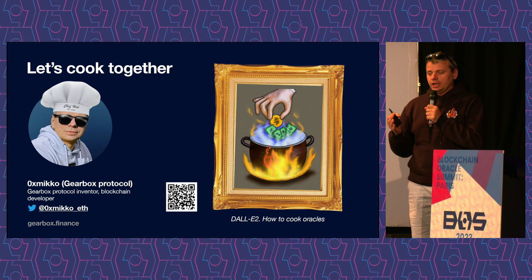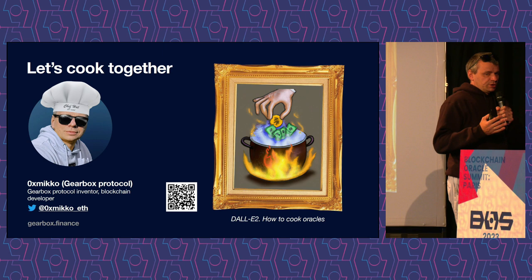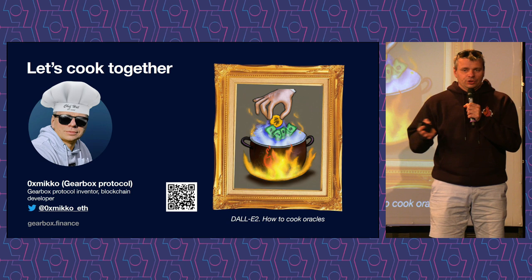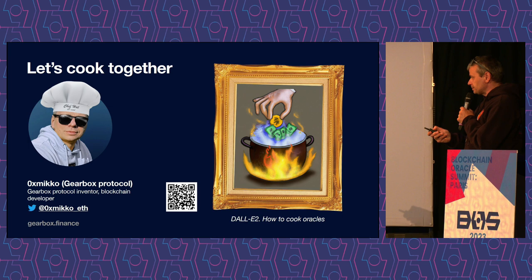What I really want to talk about today is how we cook oracles. Because oracles, which we will talk about today, are related to things that we use to compute collateral. For simplicity, Gearbox is primarily a composable leverage protocol. So we have a very significant task to check that users have enough collateral. And we do not work only with original tokens like ETH, DAI, and USDC — we usually focus on LP tokens as well. This is our practical way how we cook them.